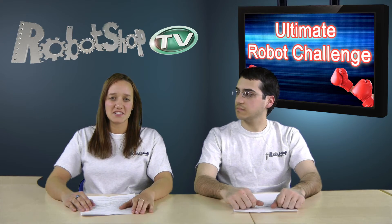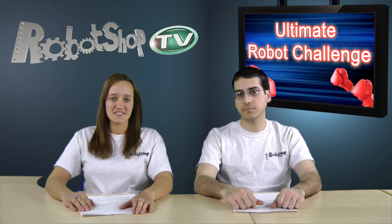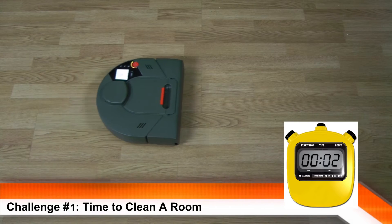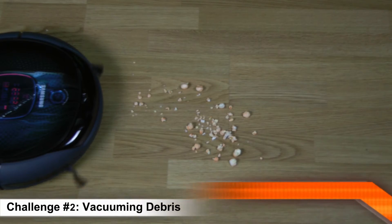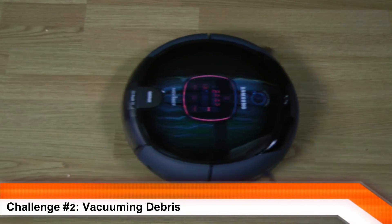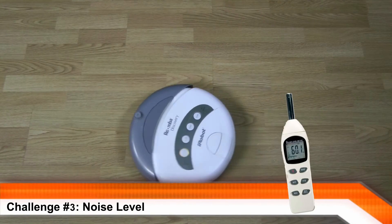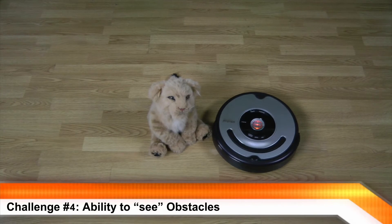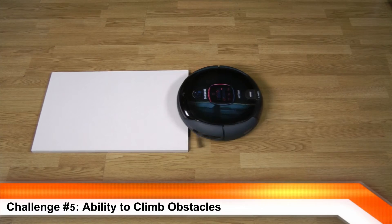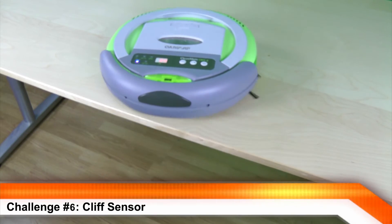Curious to know more about the different challenges we have in store for you? Here's a presentation of the 15 different robot vacuum challenges: time to clean a room, vacuuming debris, noise level, ability to see obstacles, ability to climb obstacles, and cliff sensors.